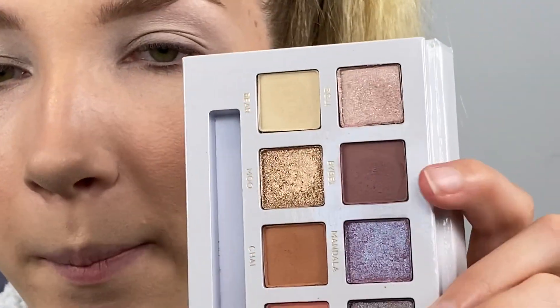I also had a request to go into a little bit more detail about what brushes I'm using, so I'm going to try and do that today. So the first brush that I'm going to be taking is pretty fluffy, and I'm going to be taking the shade Bible, which is probably one of my favorite shades — I just keep using it in every video.